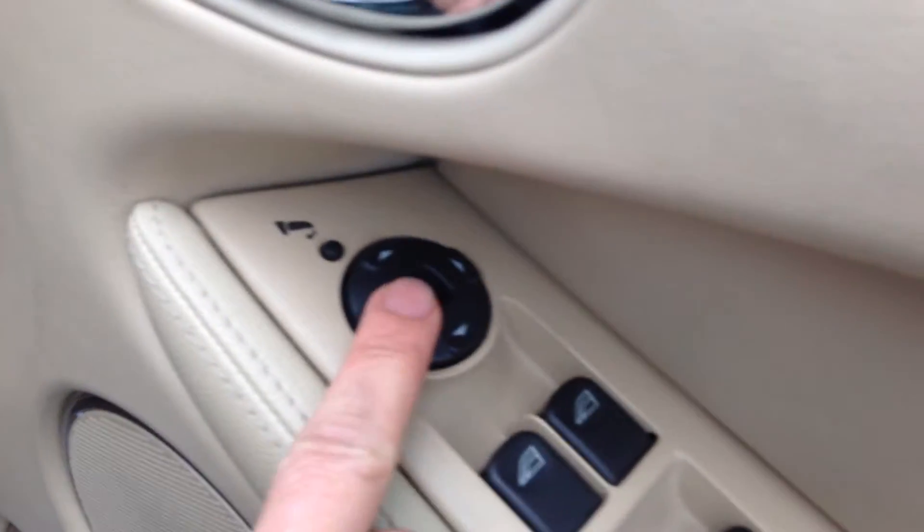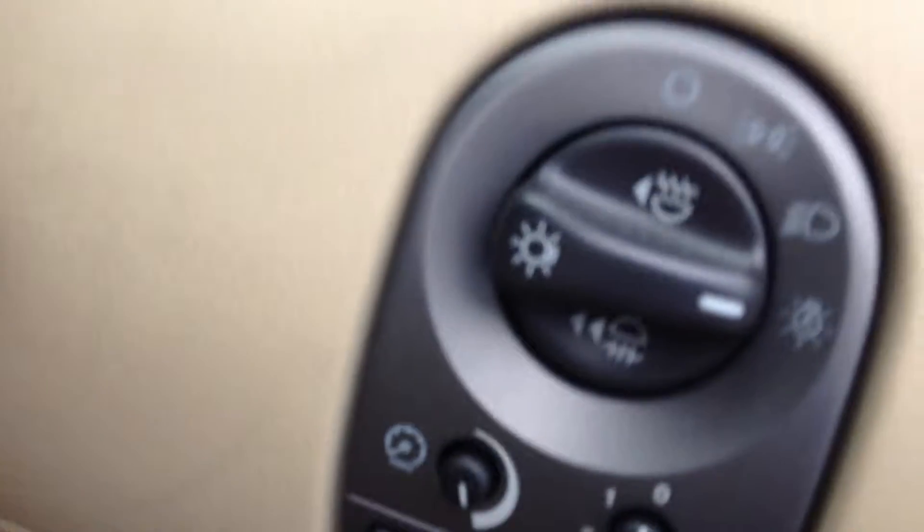Look at this driver's seat — as you can see it is showing a little bit of wear, certainly nothing serious. So again just a good clean on the inside will certainly see this car absolutely perfect. We do have power folding door mirrors, electric mirrors, and all four electric windows as well. We've got the automatic headlights and a trip computer as well.